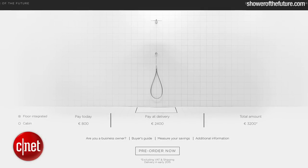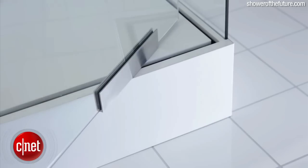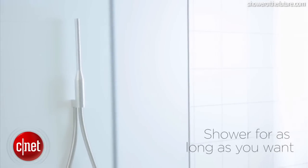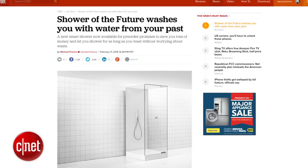The shower of the future is currently available for pre-order on their website and sells for between $4,000 and $5,000 depending on the model. Read more details about the shower of the future in the Crave blog post.